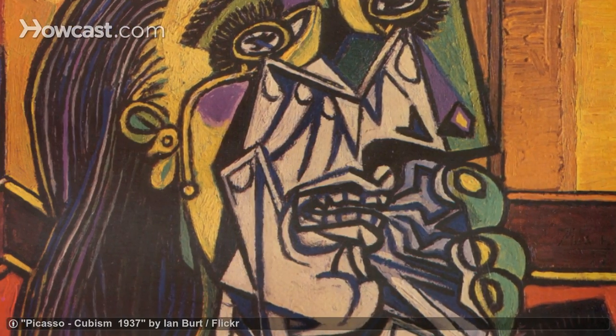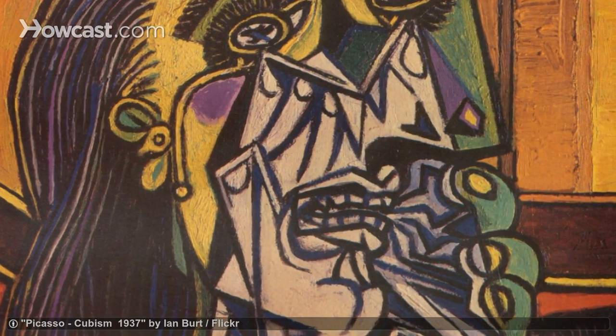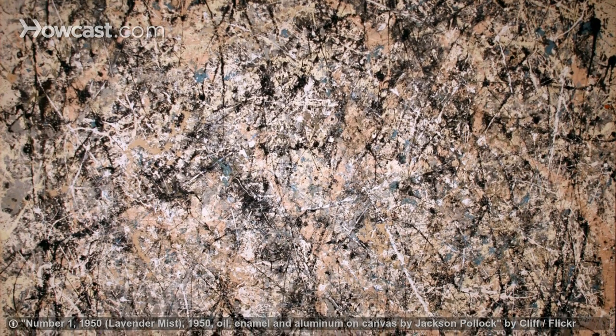You can see works by European masters like Cezanne, Matisse, and Picasso, as well as Andy Warhol, Jackson Pollock, and Willem de Kooning.